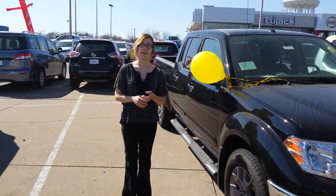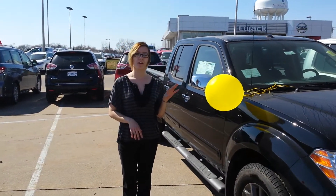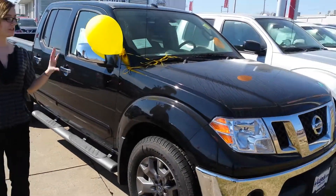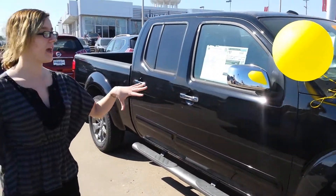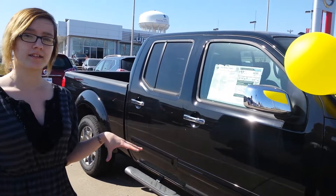Hello John, my name is Marina and I'd like to thank you for your inquiry about our Frontiers. We do not have the S version, but we do have the SL and above. This is going to be a 4 liter V6 engine.